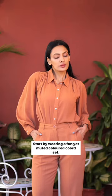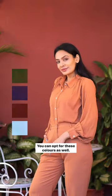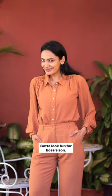How to look fun at your office. Start by wearing a fun yet muted coloured co-op set. You can opt for these colours as well. Gotta look fun for boss's son.